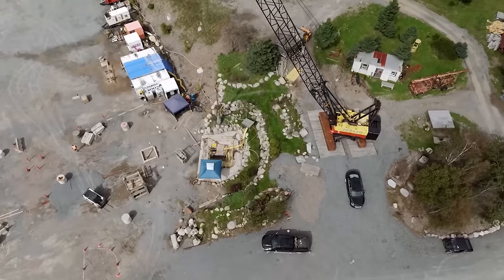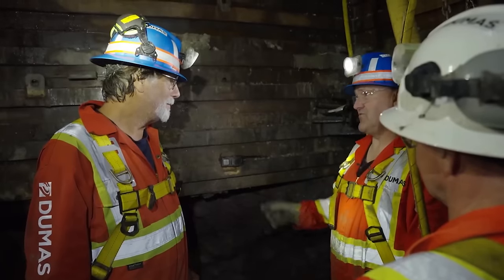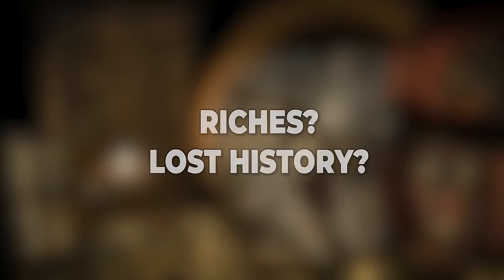Ever wondered what is really hiding beneath Oak Island's soil? Centuries of stories, clues, and rumors swirling around a single question: what is down there? Riches? Lost history? Or something even bigger? Let us dive in together with the Lagina brothers and search for long-lost treasure and history in the mysterious Oak Island.